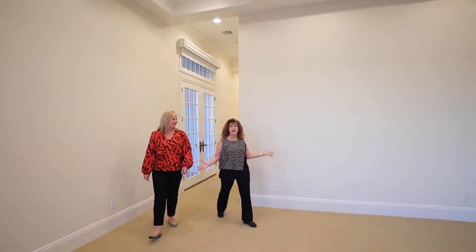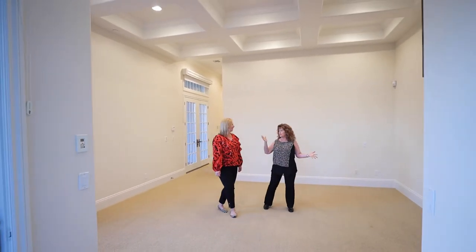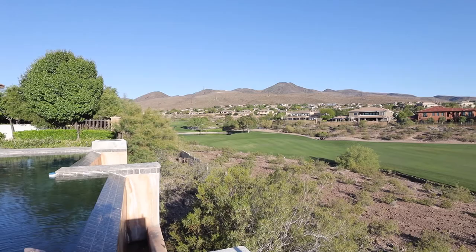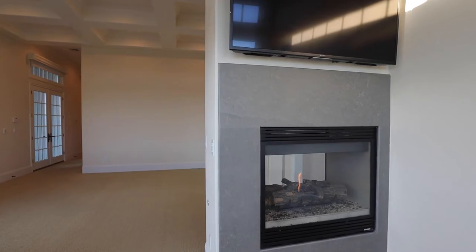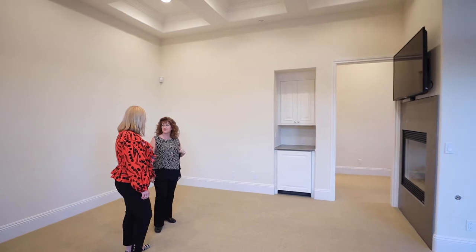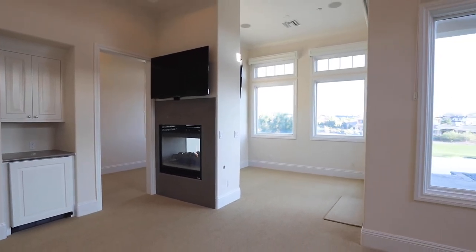And we have this grand master suite — it's beautiful. Gorgeous ceiling detail, views from every window. Look at the view of the mountains to the sunset. Who wouldn't love waking up to that? It has a sitting area, a fireplace, a little workout area, another walk-in closet, and a coffee bar with a refrigerator. The detail is amazing — it's your own little retreat. You never have to leave.